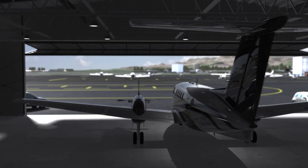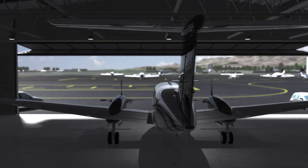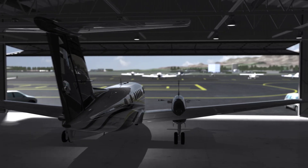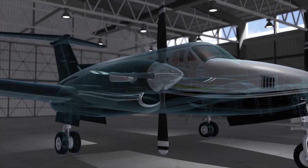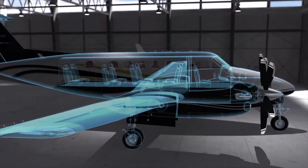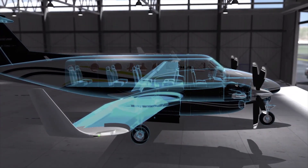There are more than 9,000 King Airs in service around the world, and most would benefit from better performance. So how do you take your aircraft from good to great? With better technology from BLR.